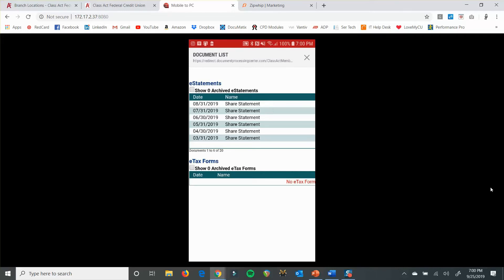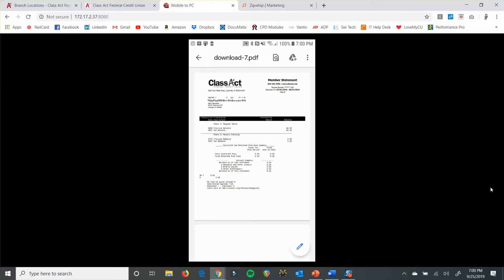We had that question about how to print statements. You're going to view statements, and from there you do need to click on the actual name — 'share statement' — or it won't pop up. It may ask you what kind of viewer you want to use and you'll have to choose one. On iPhone, I think it has an automatic one it uses. From there you should be able to print. It might be a little bit different depending on the phone you're using. If you have a printer set up, you should still have the option to print from your phone.